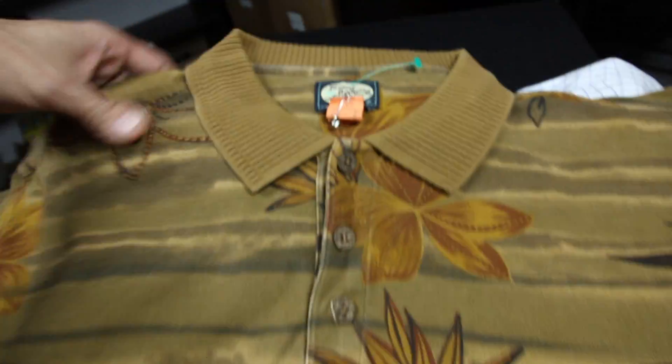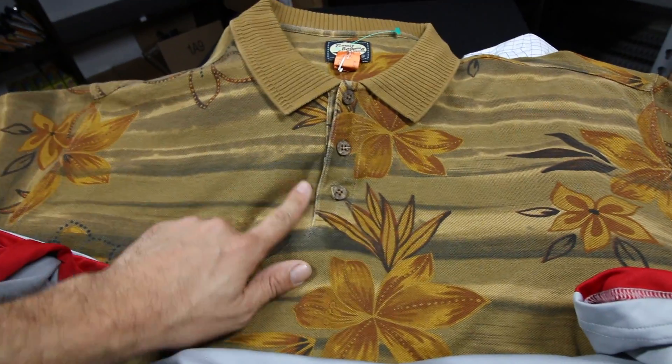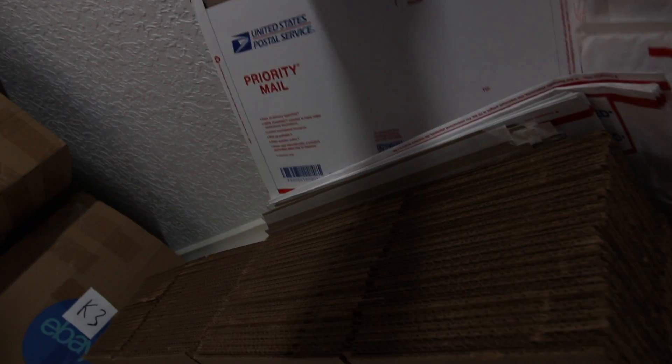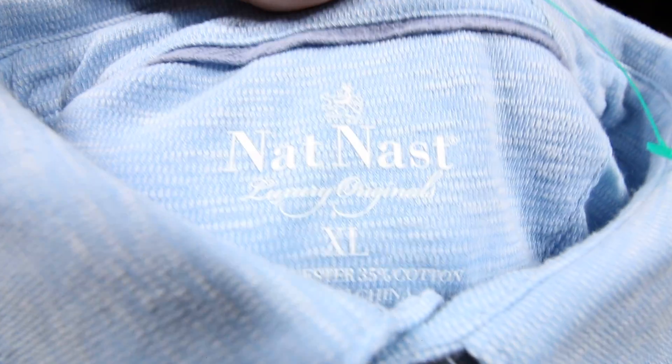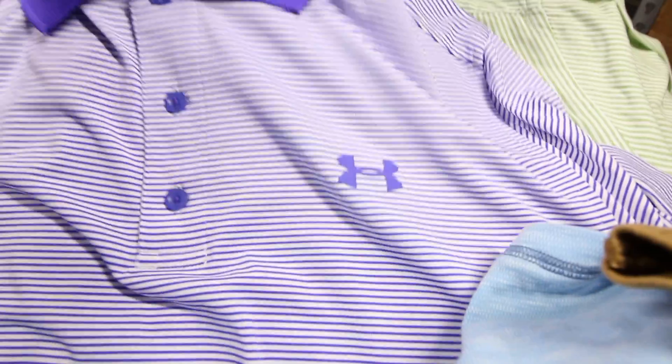Here's a more vintage style Tommy Bahama polo — it's really heavy cotton, in pretty good condition with some light fading on the front, but overall should still do well. Shipping is going to be tough; I'll probably have to use a priority mail flat rate envelope which costs me about $7 to ship, so not the best margin.